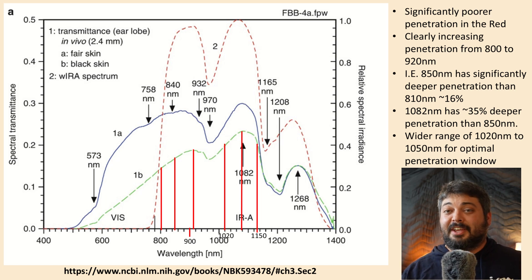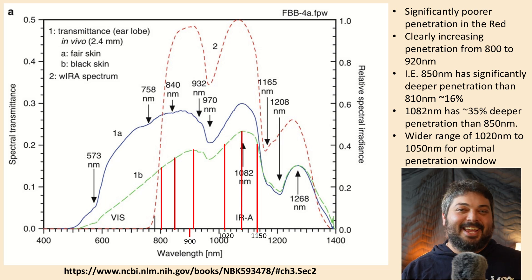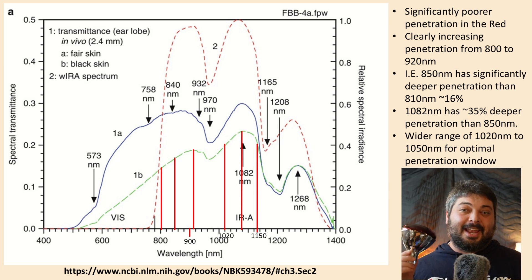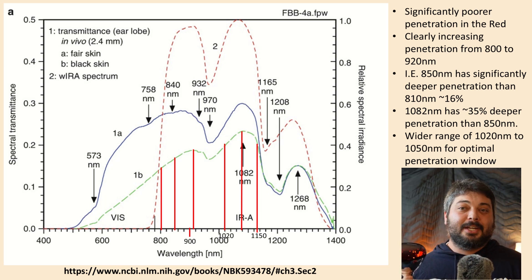I can't leave you hanging with the best penetration wavelength without telling you where to find it. Unfortunately, I don't have a product to sell you. You can get a lot of this range from sunlight, which has a broad spectrum including these deep-penetrating wavelengths in the 800s and 1000s. So get some sunlight and enjoy that deep penetration for free. Or you can get an incandescent bulb, which emits a broad spectrum including some of these longer wavelengths. That's it for today — thanks for tuning in.